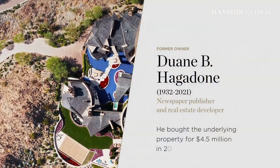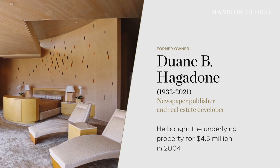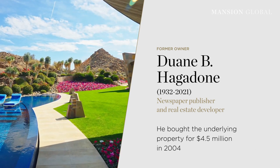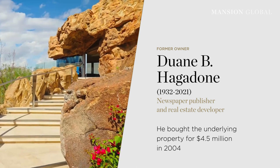Former owner Duane B. Hagadon, the late newspaper publisher and real estate developer, bought the underlying property for only $4.5 million in 2004 and constructed the estate about three years later.